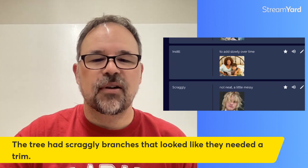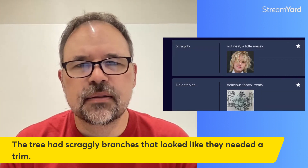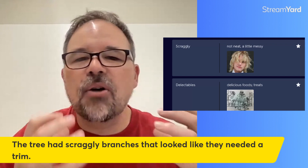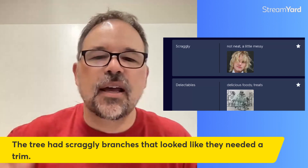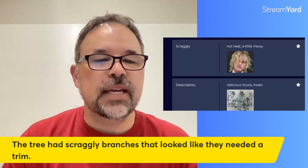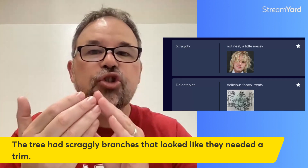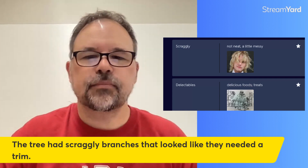Scraggly — one of my favorite ones. If you look at this person in the picture, I would definitely consider their hair to be scraggly. Unfortunately, because I'm losing my hair or going bald, it's hard for me to look scraggly. Maybe with my beard, if I let it grow out and the hair was different lengths and messy, it might look scraggly. The definition: not neat, a little messy. The sentence: the tree had scraggly branches that looked like they needed a trim — and trim in English means just a little cut.